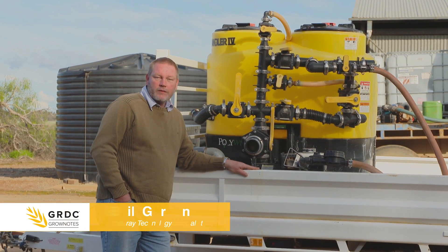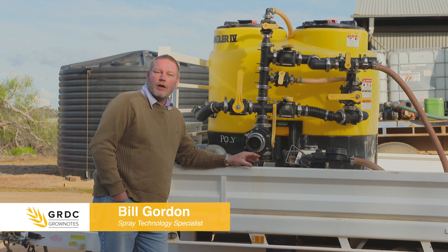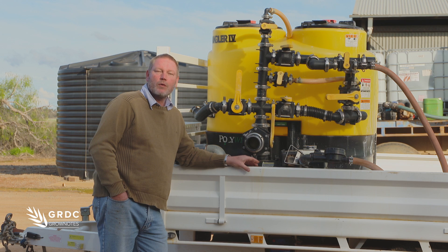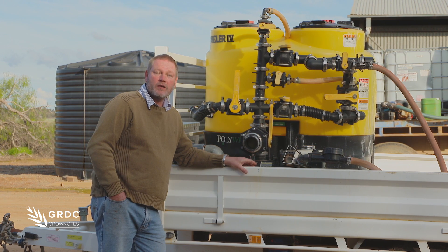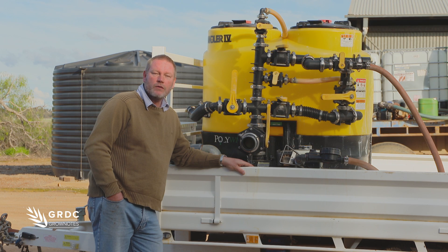One of the things that can really increase the productivity of growers is reducing their filling and mixing times. A lot of growers spend large amounts of money on larger, faster rigs in order to increase their productivity or hectares per hour. One of the things they often disregard is that time spent out of the paddock when conditions are good for spraying.